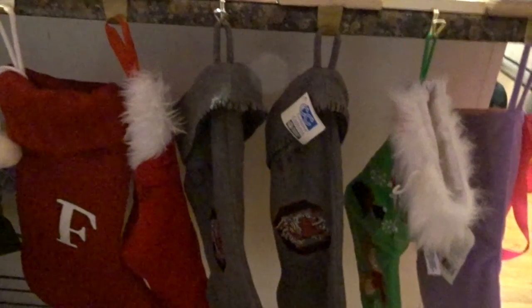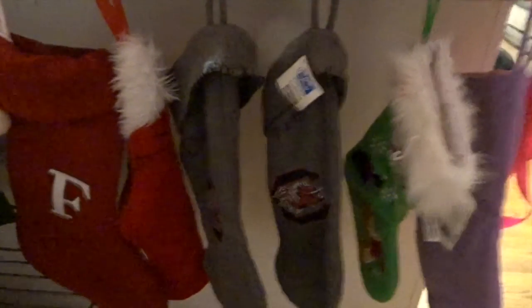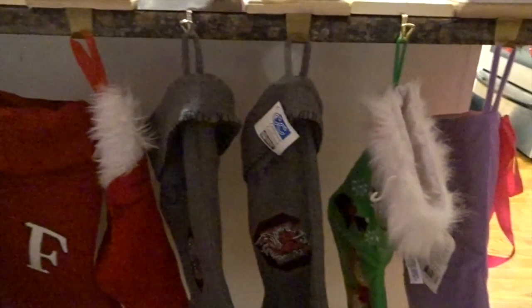On the kitchen counter, we have stockings, because our mantel you can't really nail them in. I showed these in a vlog, but I got these Christmas stocking holders at Target.